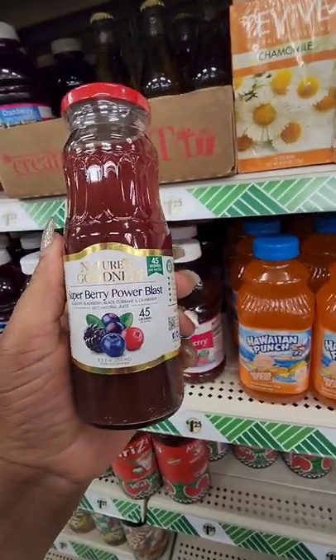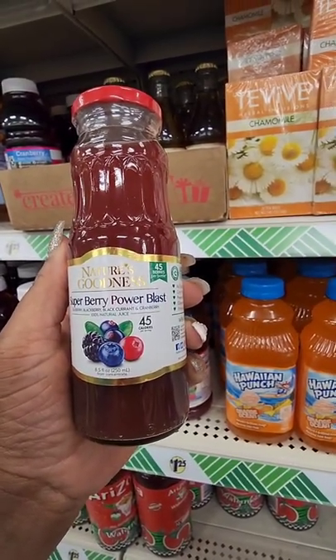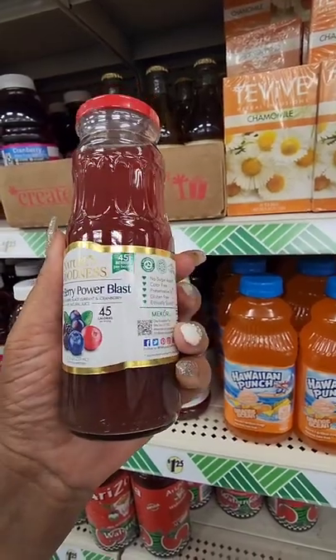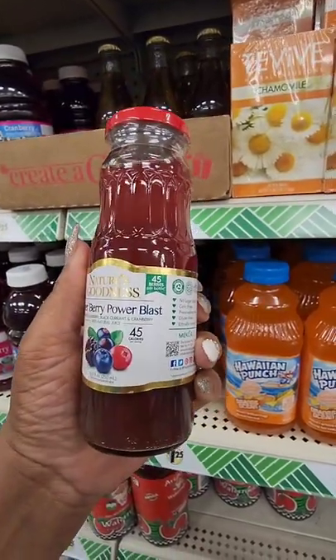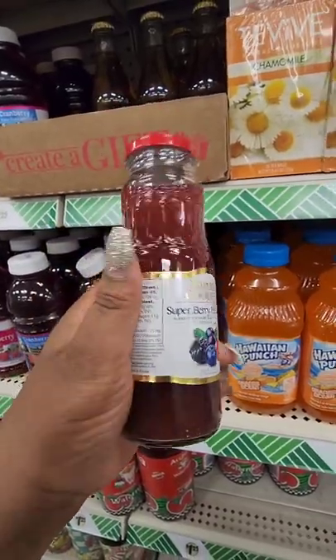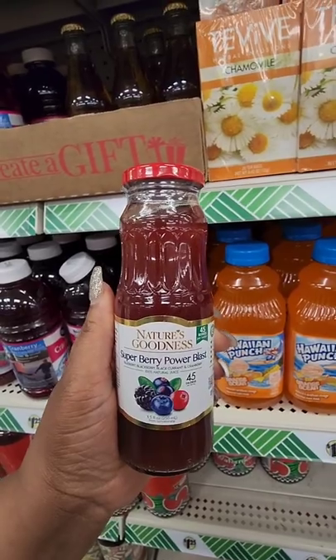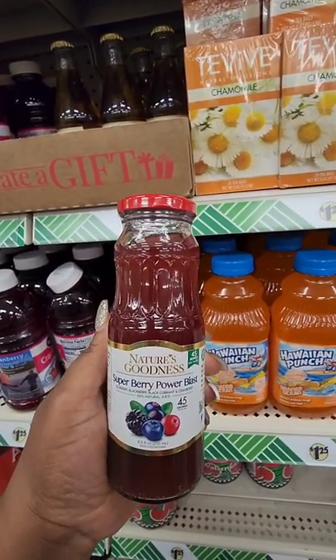I've seen this before — Nature's Goodness Super Berry Power Blast. It's blueberry, blackberry, black currant, and cranberry, 45 calories per bottle, no sugar added. Maybe add it to a smoothie — I don't know what this tastes like. Never heard of this before, let me know in the comments if you have.